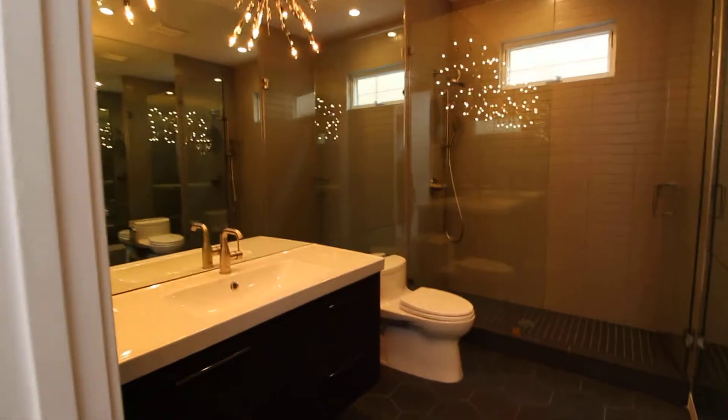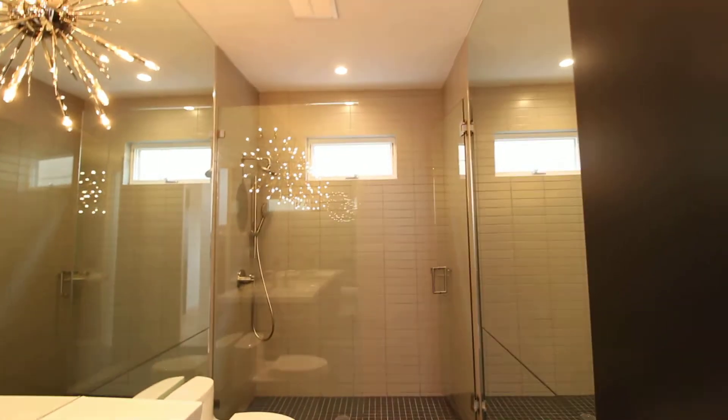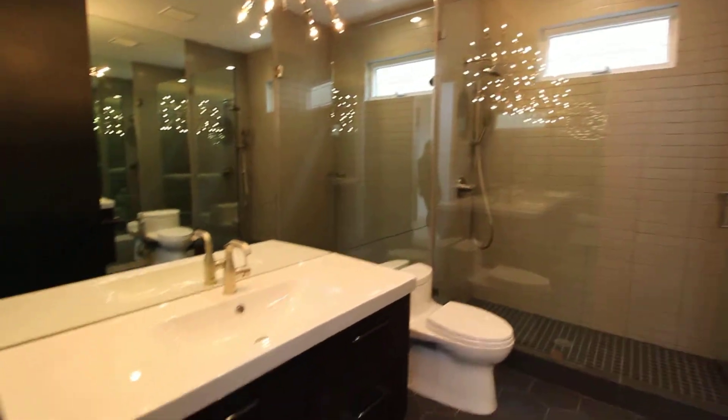The guest bathroom finishes this level — we've got really cool tile and a stand-up shower again with a rain-style shower head and a detachable shower head.